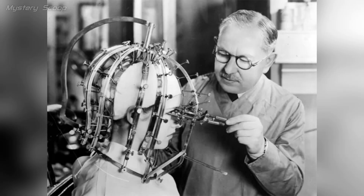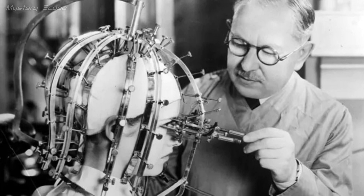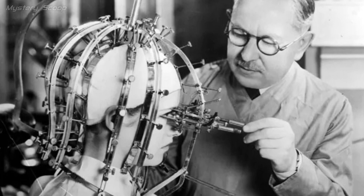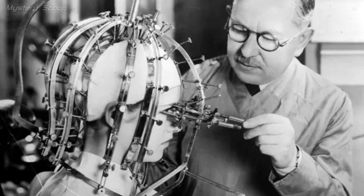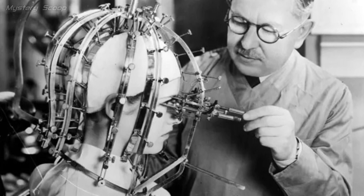A young woman's head and face with a somewhat intimidating contraption likely pertains to anthropometry, a scientific method used for precise human body measurements. During that time, anthropometry had various applications, including research in physical anthropology and the fashion industry, where it was instrumental in developing standardized sizing and clothing patterns, year 1933.